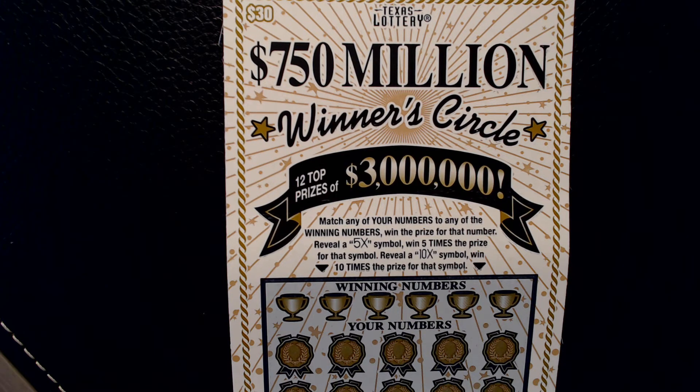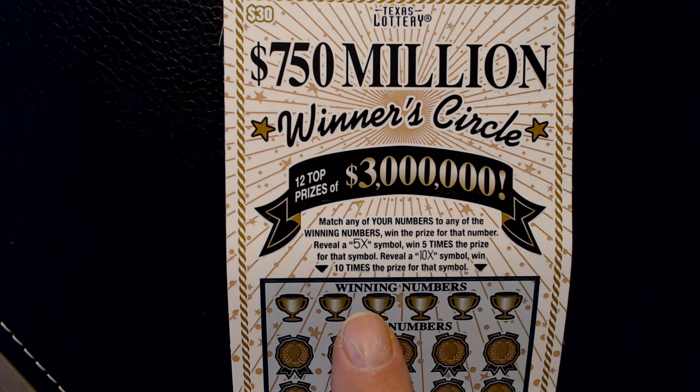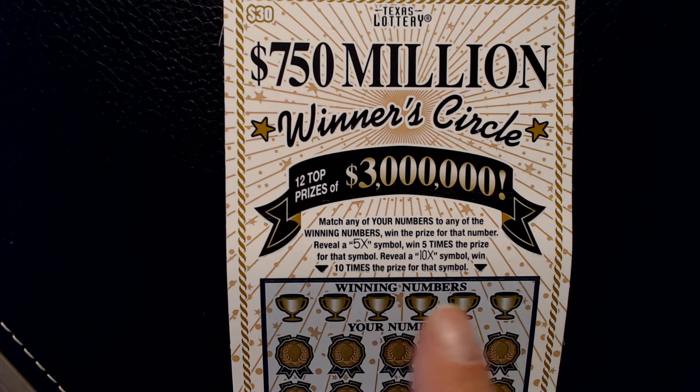This game has been around for a little while. So far only 3 of the 12 top prizes have been claimed. Looking to match any of the numbers, reveal a 5X for 5 times the prize or a 10X for 10 times the prize.